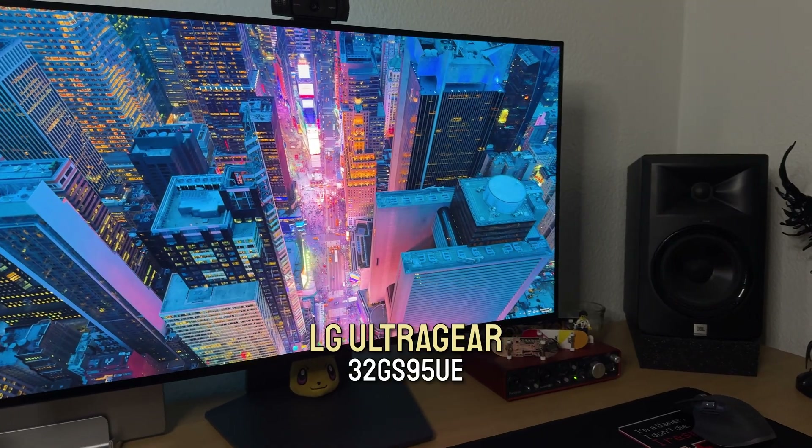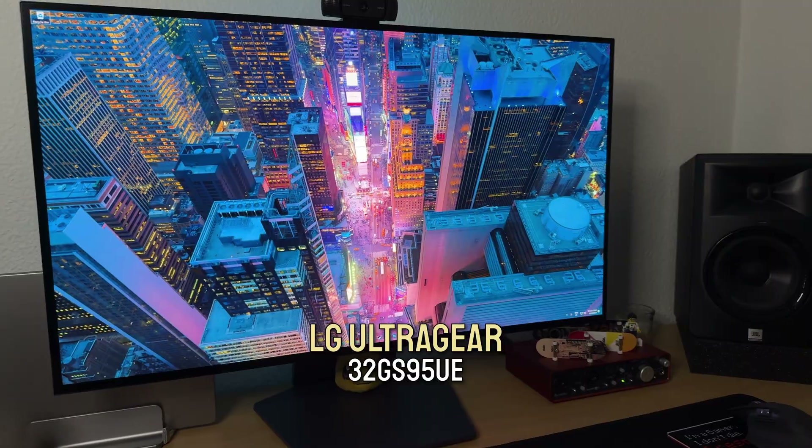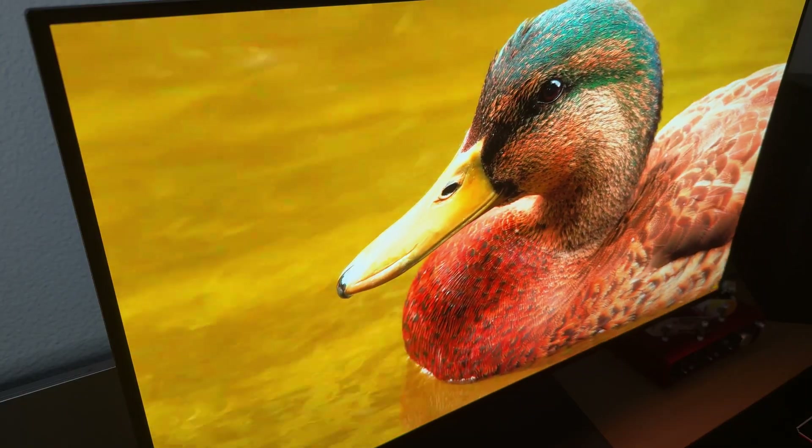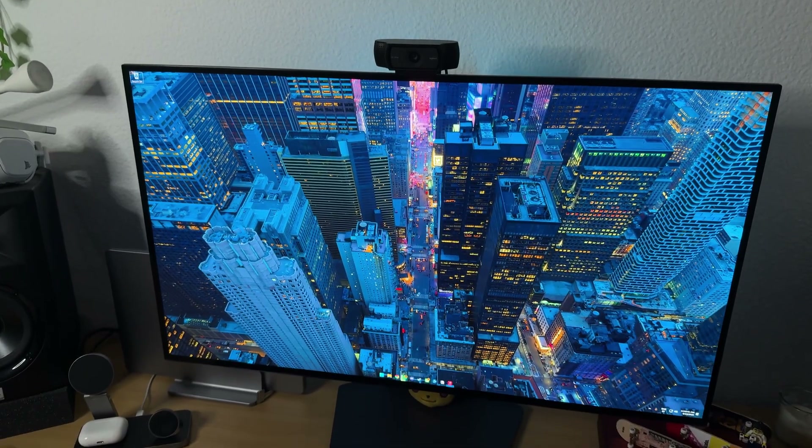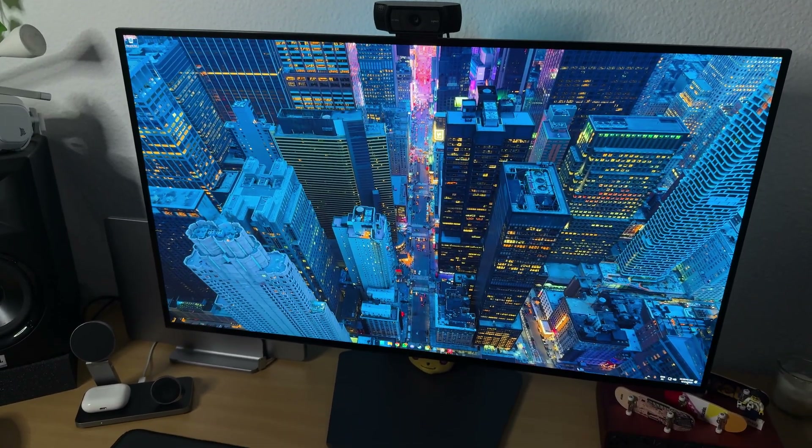Nine months ago I uploaded the first impressions video on the LG UltraGear 32GS95UE, and it somehow became one of the most watched videos I've ever done. I still don't know if that's because people love OLEDs or simply because they are looking to know more about one of the best monitors available on the segment. But here we are, nine months later, and I've been using it every single day.